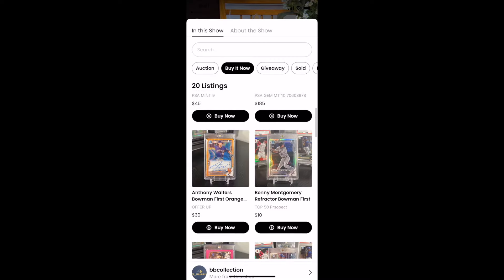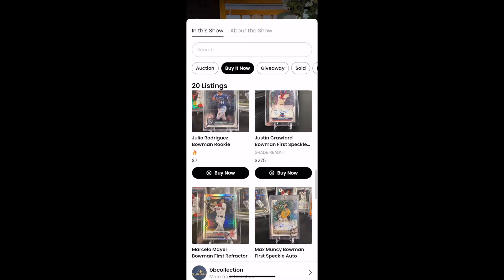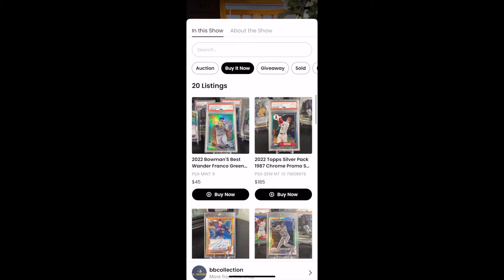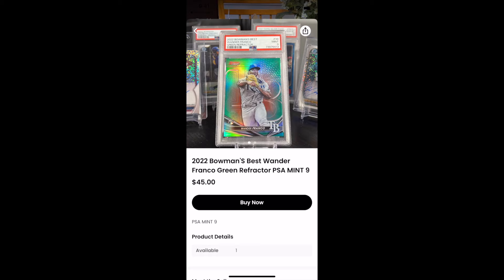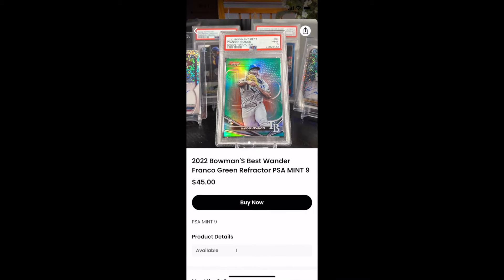As you guys can see right here, this guy's got a great selection of cards under $50 of some big name players and big name prospects in baseball. The first card that really caught my eye was this Wander Franco 2022 Bowman's Best. You do not see these very often. The green refractor is very hard to find — it's even very tough to find comps. This card right here is numbered, it's a PSA 9, and it's a quite tough card to grade. As you guys know, Bowman's Best does not grade the best. So I'm going to go ahead and make this purchase for $45.